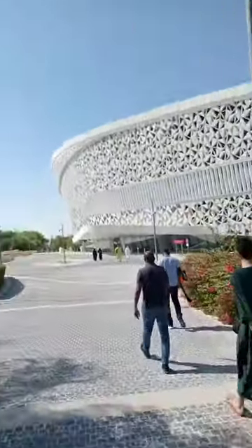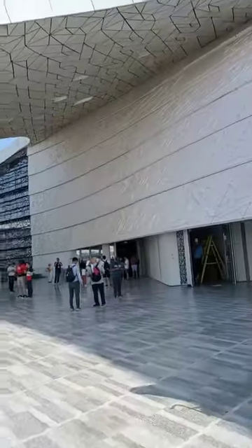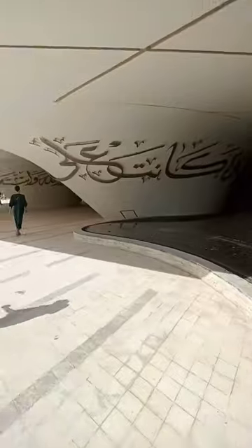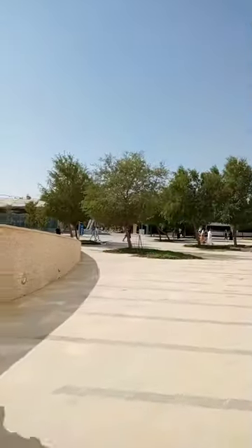Inside the Education City, in the Qatari capital, Doha, the Education City mosque is located. The building is based on five large columns, representing the five pillars of Islam.